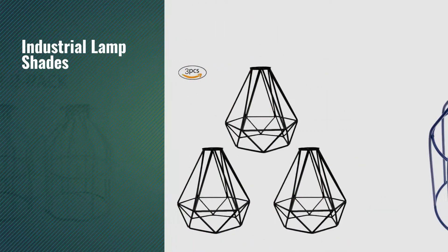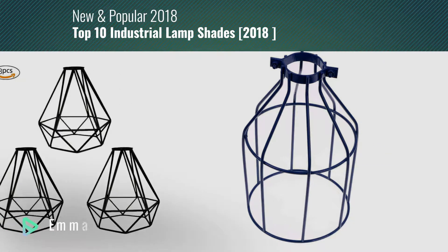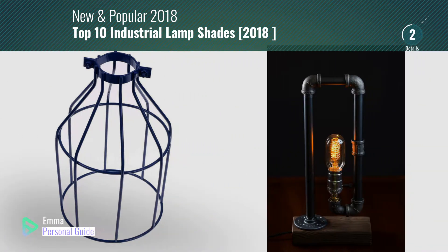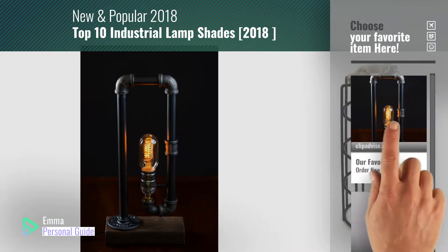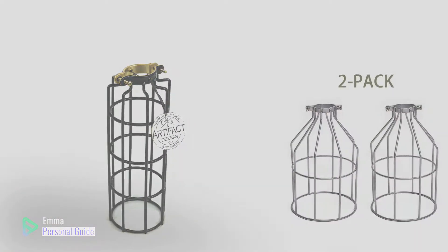If you're looking for industrial lampshades, this video is for you. My name is Emma, your personal guide, welcome to our channel. At any time you can click this circle in the corner and get more info and real time deals on your favorite products. Ready? Let's start.